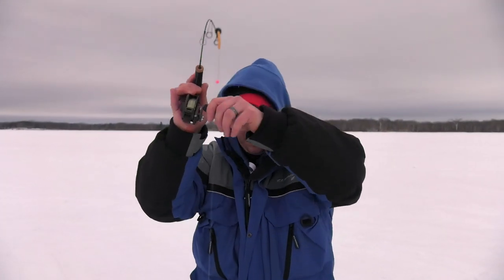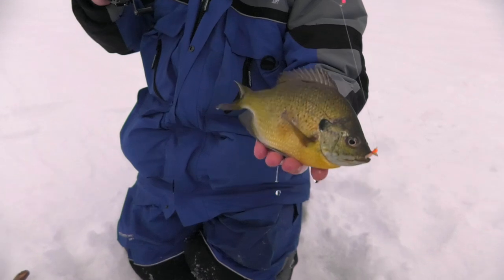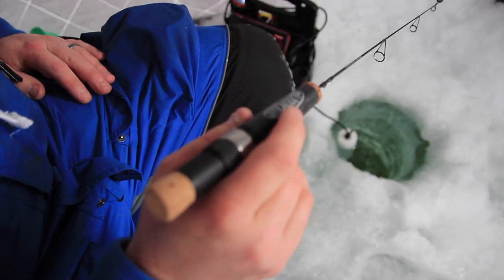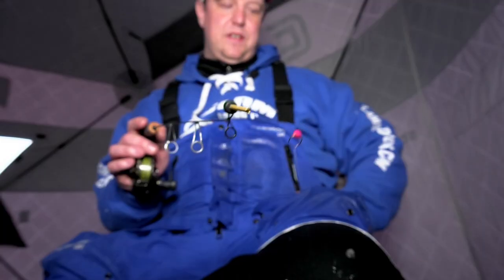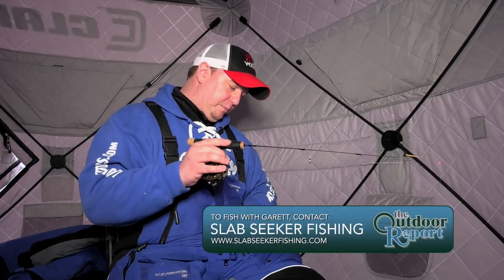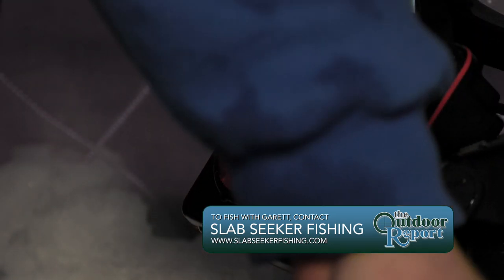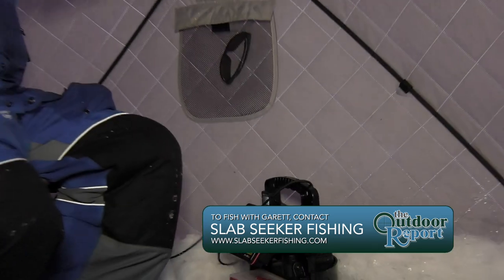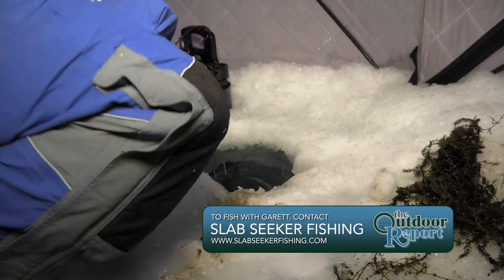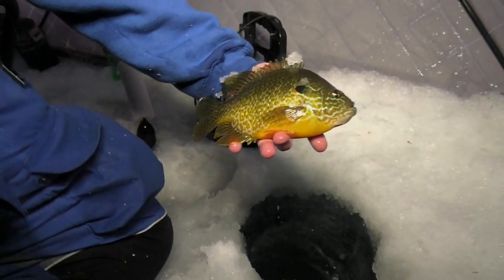Speaking of ice fishing, Otter Tail County is a fantastic place to hit the hard water. We joined Garrett Spear of Slab Seeker Fishing to find out his approach to pan fishing through the ice. As far as chasing big, trophy caliber panfish, Otter Tail County is the biggest stronghold in Minnesota — there's just so much water, so many gems, and you can really spread the pressure out. When hunting big trophy gills, you've got to let those big males go. With bluegills a lot of it is genetics, and if you take too many males out of a population you can do irreversible damage to a lake. His rule is a 9-inch slot limit — anything 9 inches or over goes back.